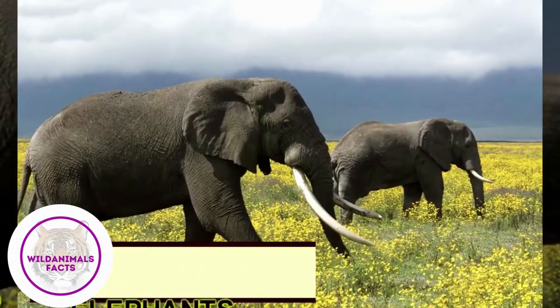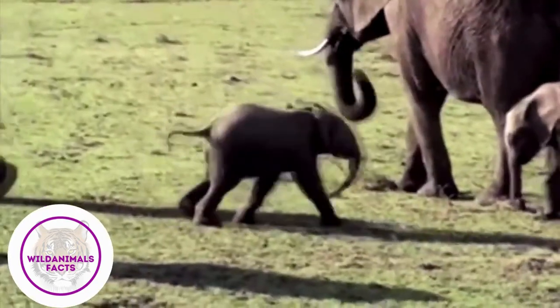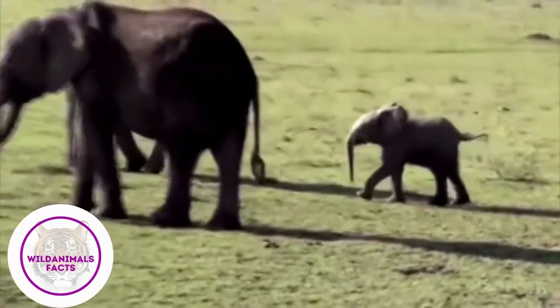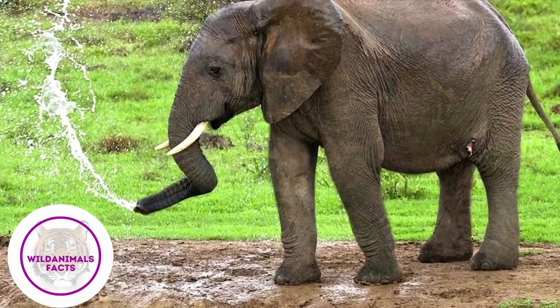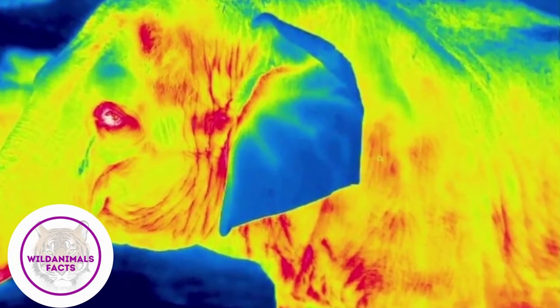Elephants use their ears to regulate body temperature. Due to their immense size, elephants produce a lot of body heat. Thankfully, much of it radiates out through veins in their large, floppy ears. An elephant can lose as much as 48 degrees Fahrenheit or 9 degrees Celsius through its massive ears.